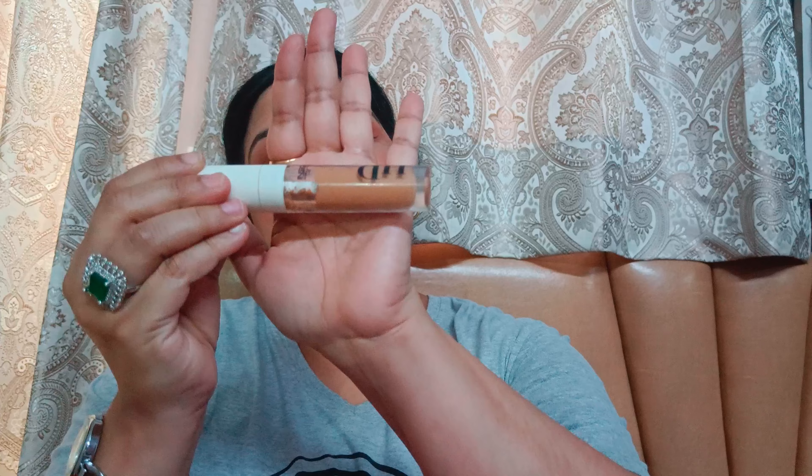Ye concealer bhi bahut acha hai, bahut acche se aapke under eyes ko set kar deta hai. Mujhe lagta hai kabhi kabhi ye thoda sa dry ho jata hai, but otherwise this concealer is very good. Isko lagane se pehle aap apne under eyes ko bahut acche se hydrate karein, because it is a matte concealer — kai baar under eyes ke niche thoda sa patches aa sakte hain.